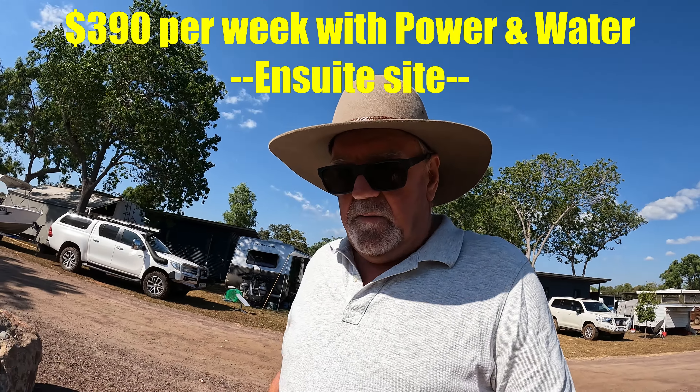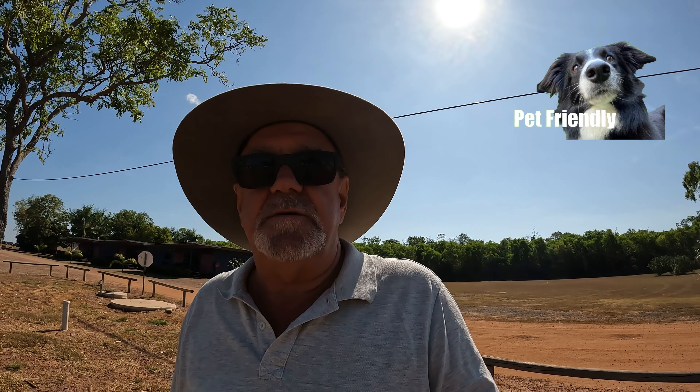We're at the Dundee Beach Holiday Park. It's costing us $390 for the week, about $56 a night for an ensuite site. The ensuite is beautiful. Sites without the ensuite are about $330 for the week, around $47 a night, which is quite reasonable for the type of place we're at. The price is a weekly rate — pay for six nights and get the seventh night free. The park is also very pet friendly, and pretty much every other campsite has a boat on it.